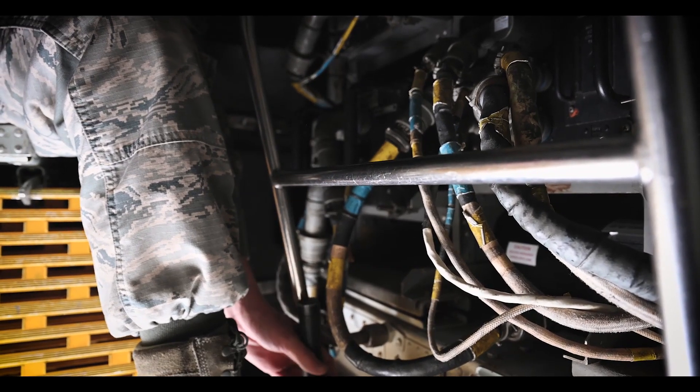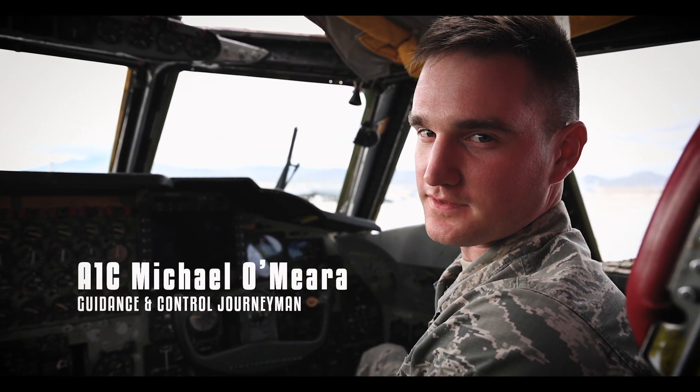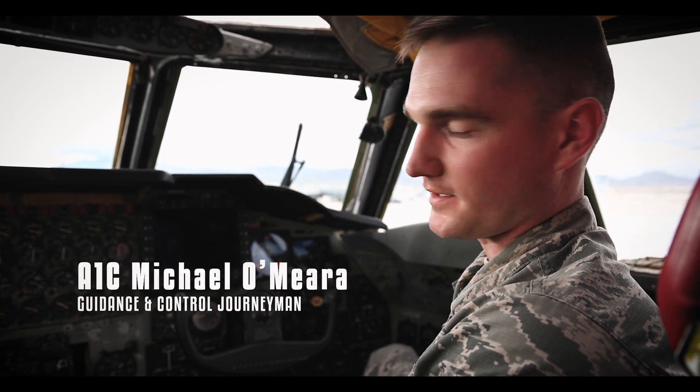I'll send you upstairs to my counterpart and they can explain the rest of the system. I'm A1C O'Meara with the 96 AMU Guidance and Control troop, and I'm going to tell you about our HSI and our ADI.